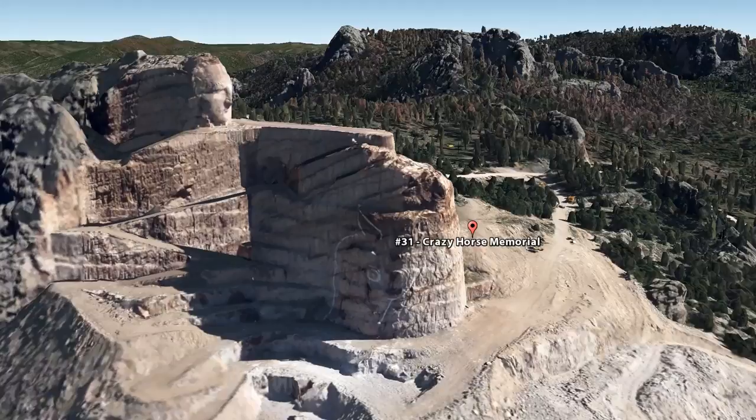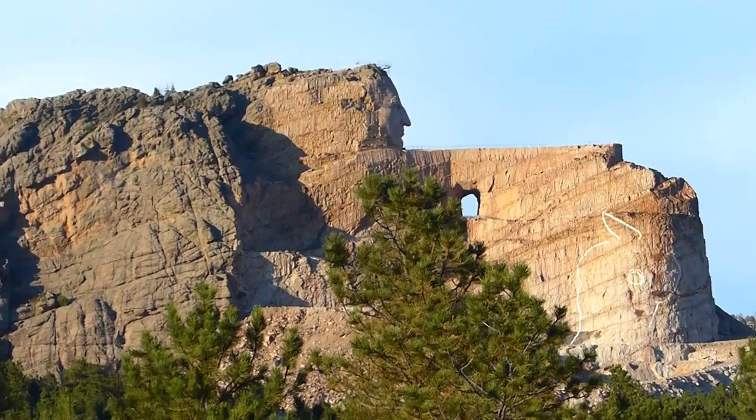Which, considering construction first began over 70 years ago, is kind of disappointing — but at the same time, it is extremely impressive. You can fit the entirety of Mount Rushmore just in Crazy Horse's head up there.